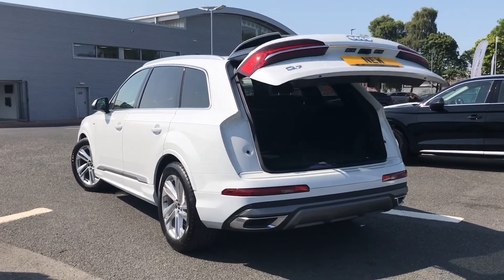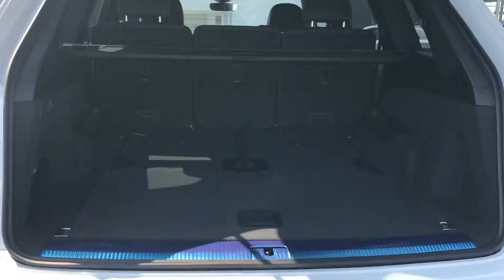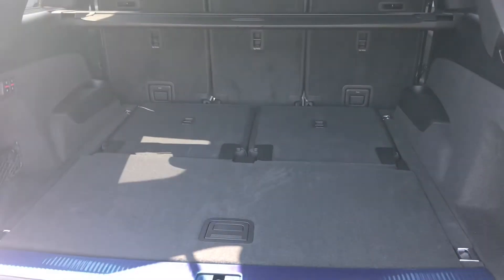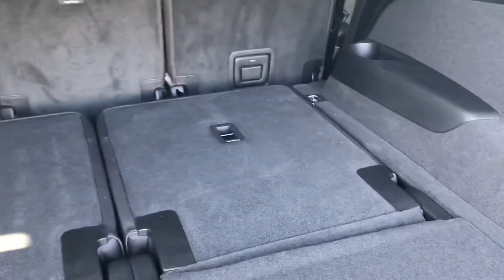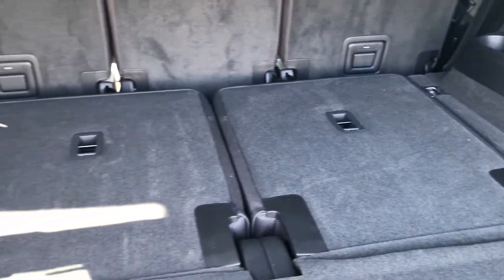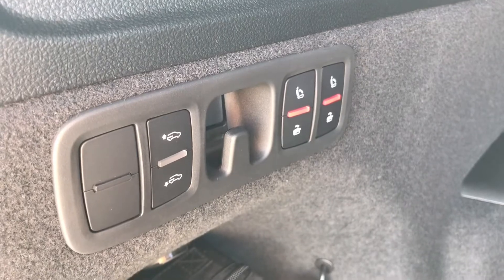The tailgate is power operated and opens up by just pushing the button on your key fob. As you can see, it opens up to reveal a really nice spacious boot, perfect for storing any small or larger items. You also have the option to fold up two extra seats to make this a seven seater, using one of the two control panels to recline the seats up or down after removing the parcel shelf.